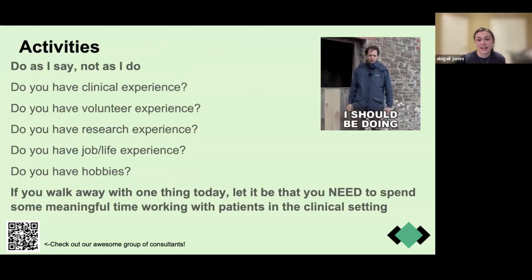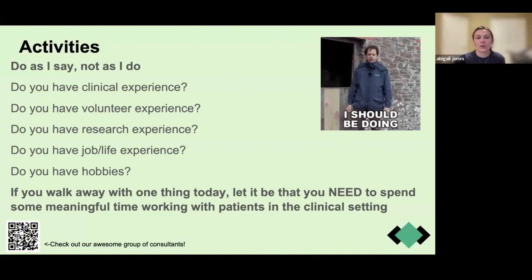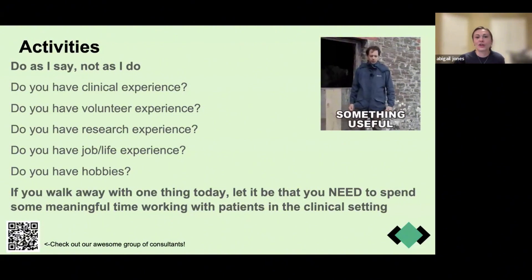Next is activities. I want to say: do as I say, not as I do. If you're a freshman or sophomore, go ahead and keep a log of your activities. I was told to do this and didn't, and I regretted it — when it came time to do my application, I had a hard time remembering specific stories that were exemplary of the volunteering or clinical work I had done. Start making a log and write down little stories that give good examples of why those experiences were important to you.